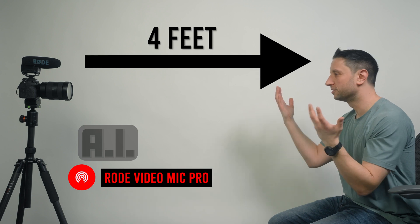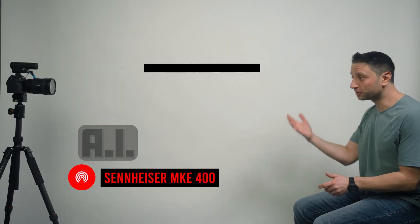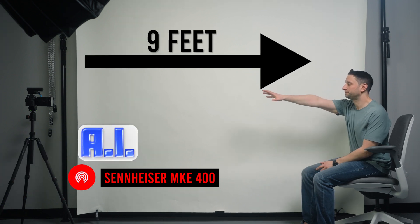You could spend a bunch of money treating a room to dampen the noise, but why do that when we have AI? When the Rode VideoMic started to lose quality at about 4 feet in this untreated room, I flipped on the AI and was able to get good sounding footage all the way up until about 8 feet. Even better, the Sennheiser retained good quality up until about 5 feet, but with the AI, that extended all the way to 9 feet. Pretty far away.